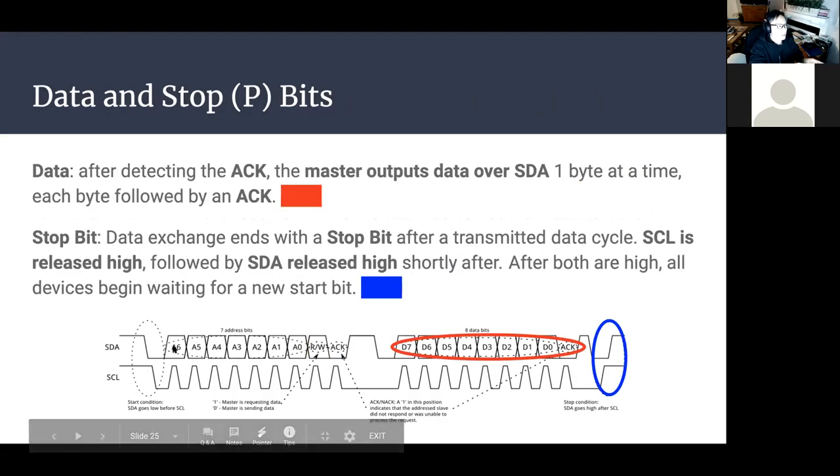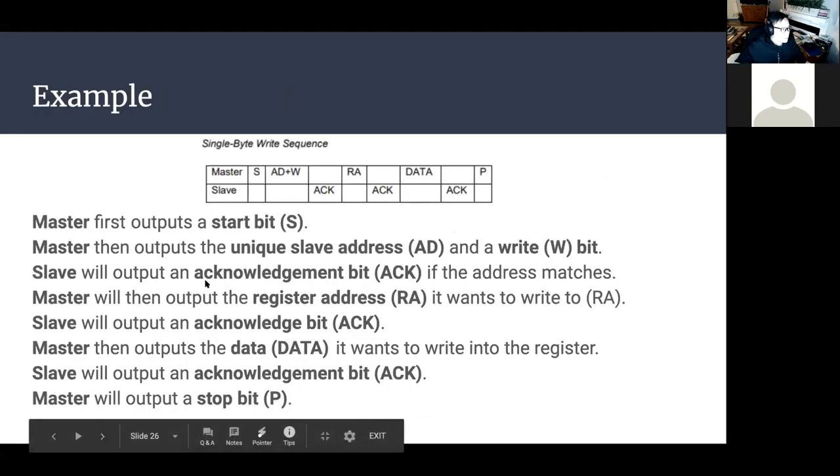After the acknowledge, the master outputs data over SDA one byte at a time, each followed by an acknowledge. You can send multiple bytes — it's just one byte of data followed by ACK, then another byte followed by another ACK, until the stop bit is sent. Data transmission officially ends with the stop bit: SCL is released high, then SDA is also released high shortly after. Once both are high, all devices know transmission has ended and await a new start bit.